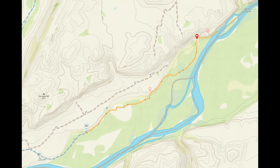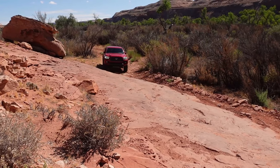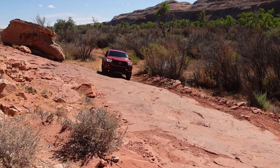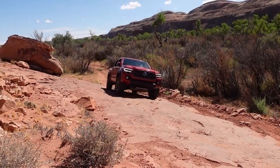To reach this site by 4x4 vehicle, you'll need a high clearance four-wheel drive to navigate the rugged terrain. Alternatively, if you don't have a four-wheel drive, you can embark on a round-trip hike spanning approximately 12 and a half miles.